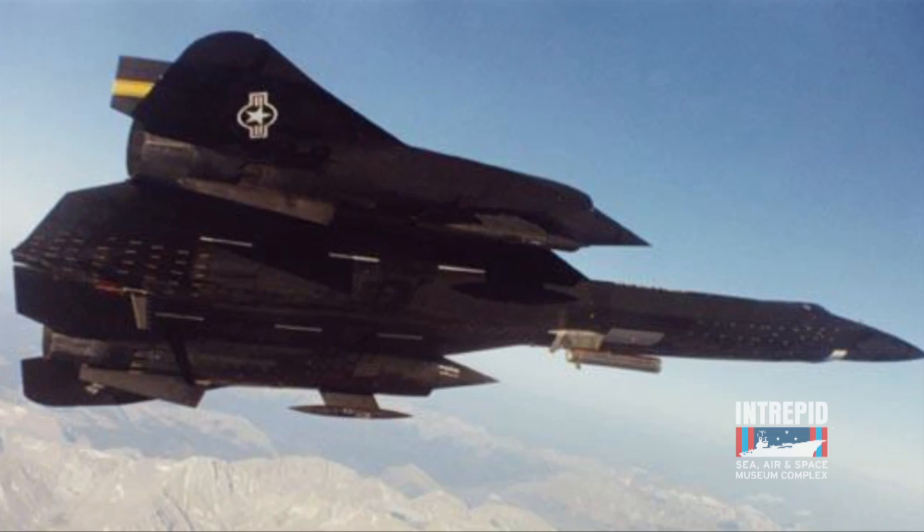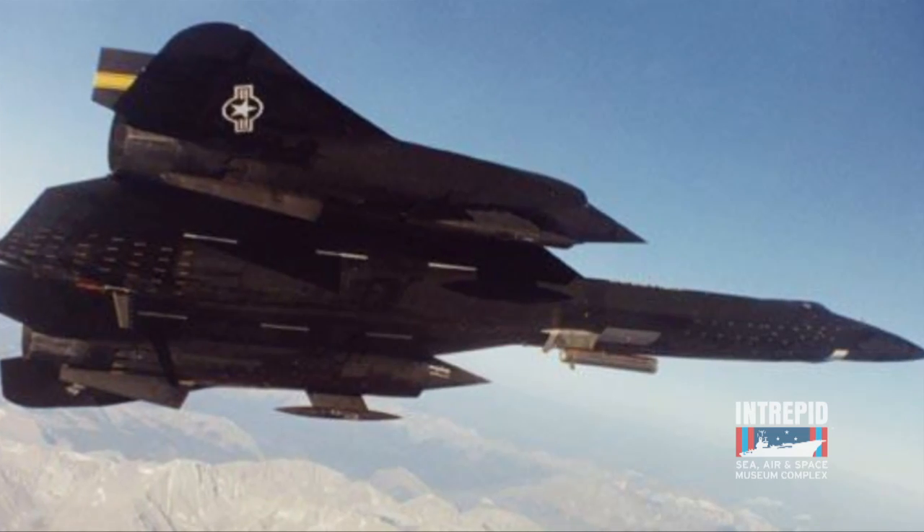The most incredible thing about these Blackbirds is they are the fastest planes on earth. Blackbirds fly at Mach 3, three times the speed of sound. That's about 2,250 miles an hour, faster than a speeding bullet.